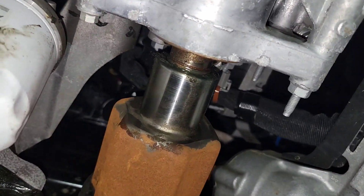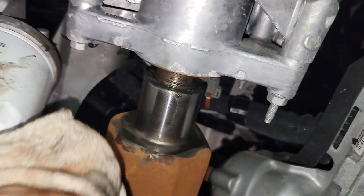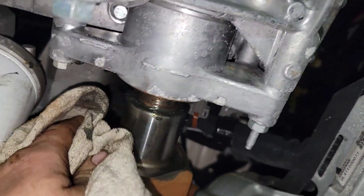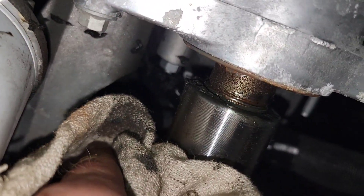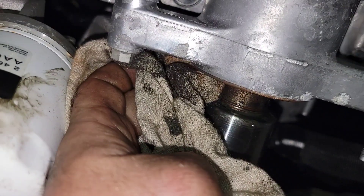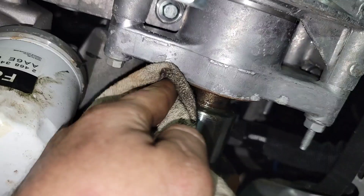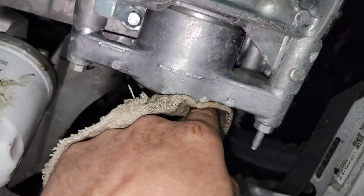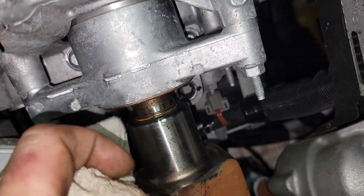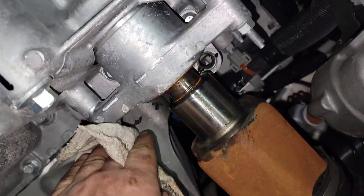So this is a 2022, 2.3 liter EcoBoost and it only has 10,000 miles on it. You can already see it's slinging grease out of the CV axle right where that seal is, and it's throwing it up on the oil pan.